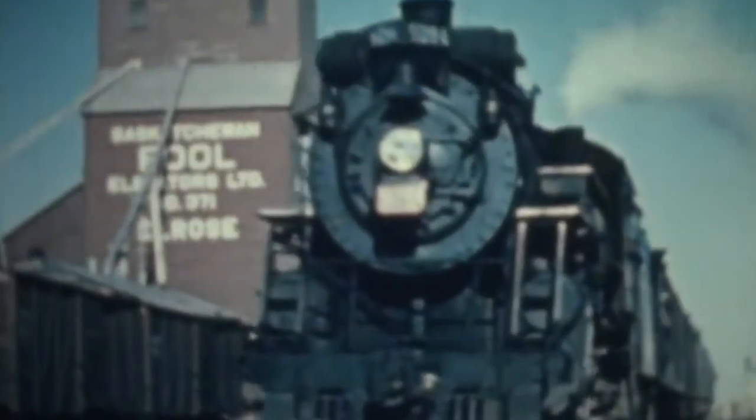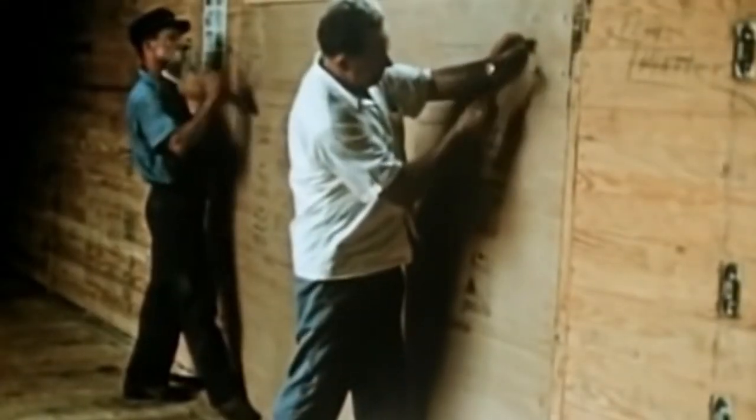Agricultural products like grain had previously been moved on the railroad by way of boxcars. Paper, cardboard, or wooden doors would be placed behind the main door to prevent the product from spilling out. It would then be unloaded by letting it pour out the sides, scooping it out, or using a car tipper.